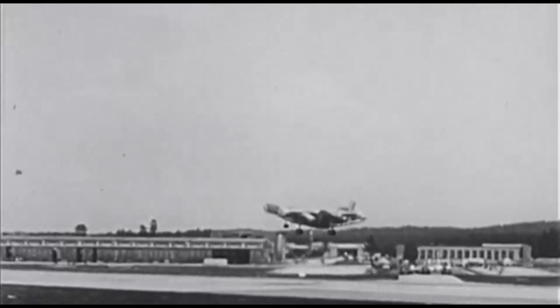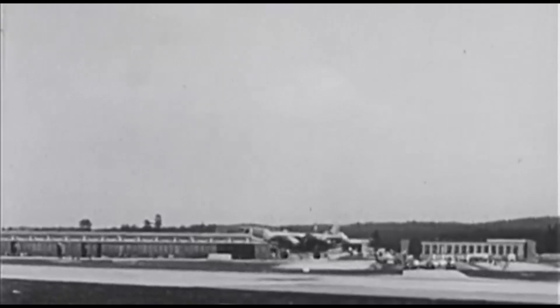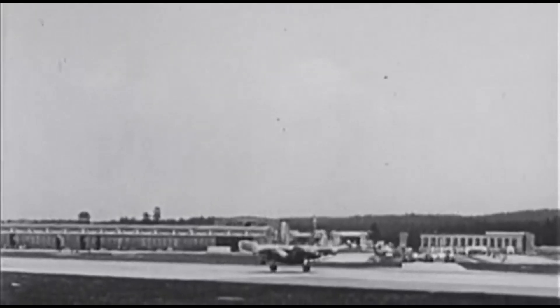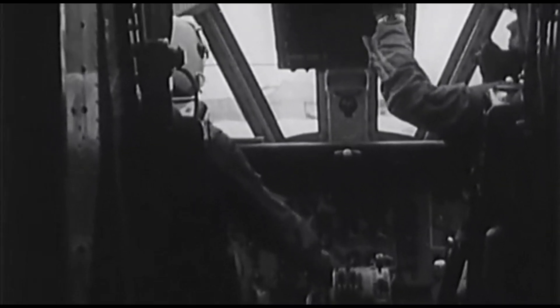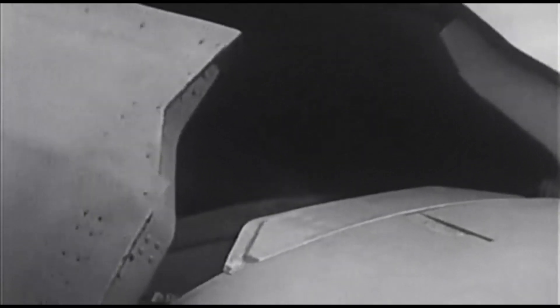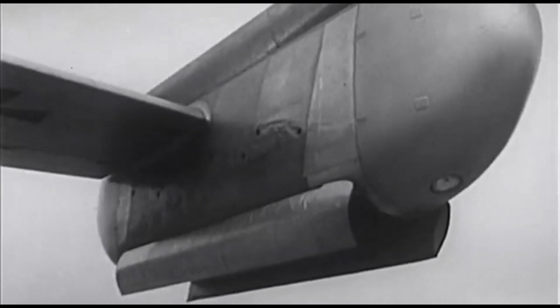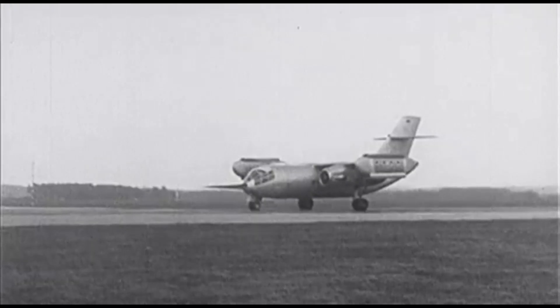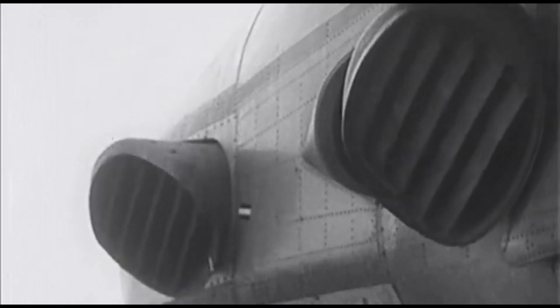Although the Pegasus engines were incredibly powerful, they weren't enough to lift the aircraft with its maximum takeoff weight of 27 tons. To enable vertical takeoff, the designers added eight small jet engines in special compartments on the wingtips. These engines worked during takeoff to help the aircraft ascend in a controlled manner, and once the Do 31 transitioned to horizontal flight, they shut off, leaving the Pegasus engines to handle the rest.